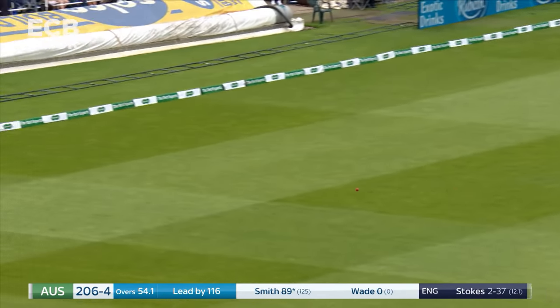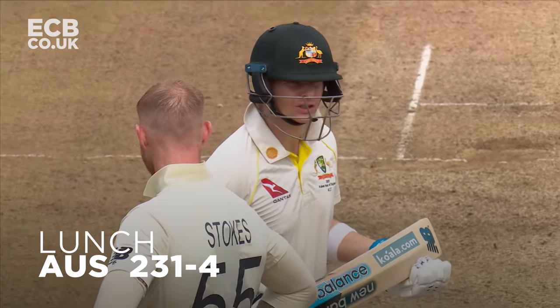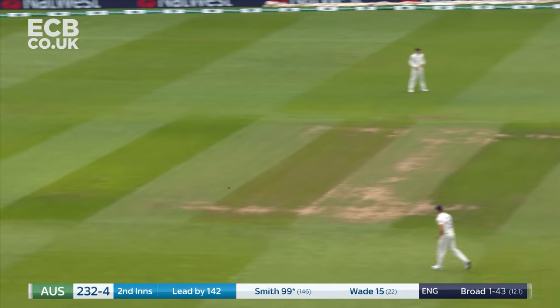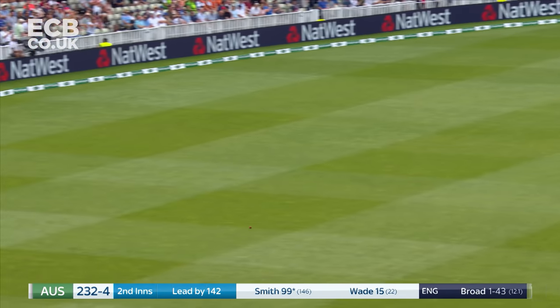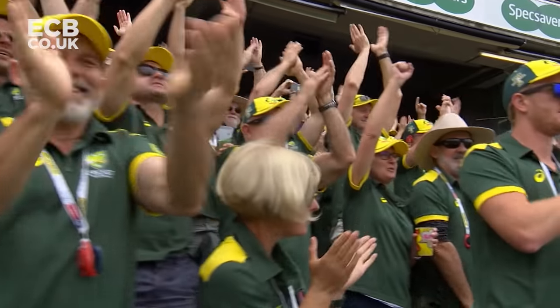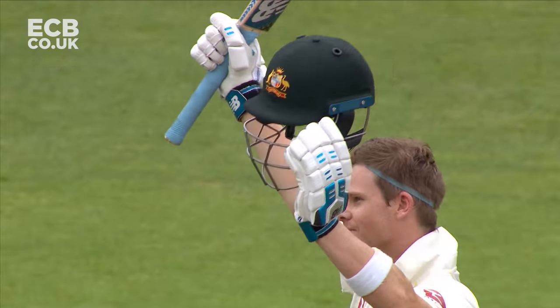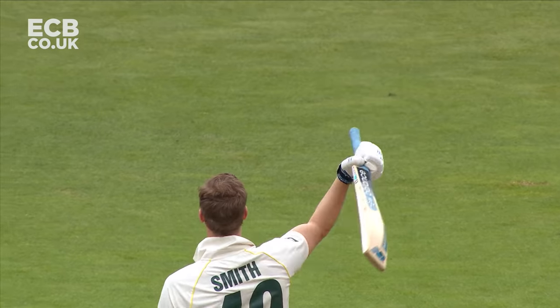There's a bit of West Indian flair about that shot. Full, driven away. Back-to-back hundreds in the same Test match for Steve Smith — he joins an elite group of Australians who have done that. Redemption is well and truly complete.